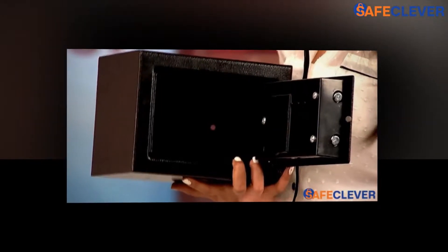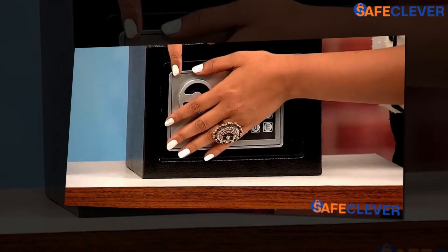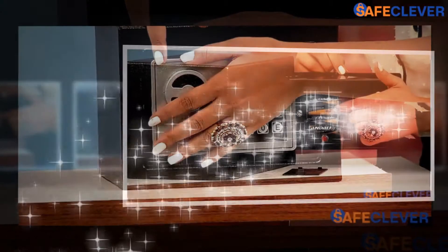You will be getting all that you want at a price that won't burn a hole in your pocket. Apart from that, the safe is fireproof with necessary insulation at every point that is needed.